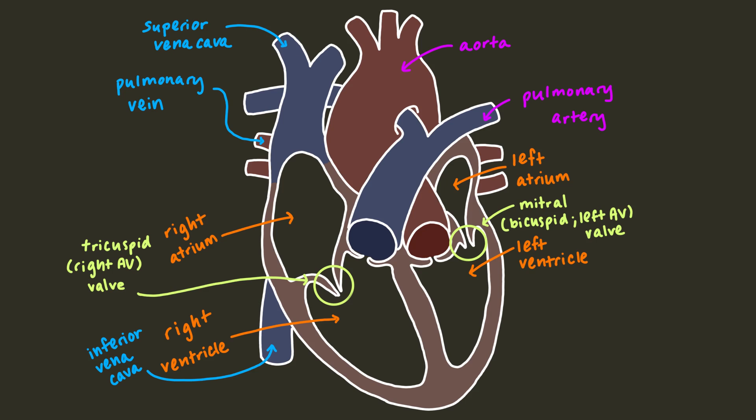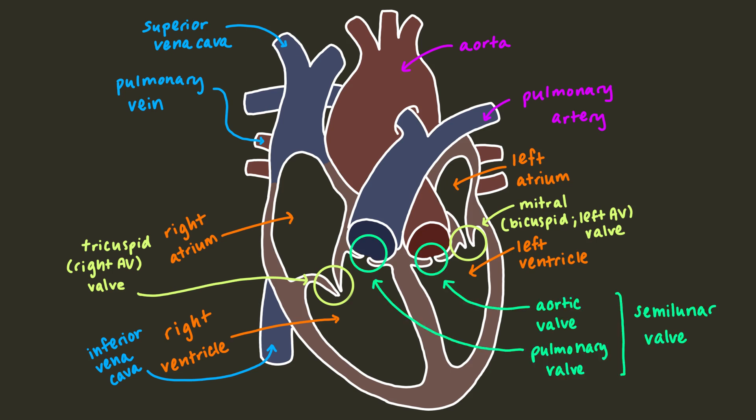The vena cava empties into the right atrium — no valves separate them from the atrium. The pulmonary vein empties into the left atrium; again, no valve separates this vein from the atrium. The aorta comes out of the left ventricle with the aortic valve separating the two. The pulmonary artery comes out of the right ventricle with the pulmonary valve separating the two. These valves are also collectively called the semilunar valves.